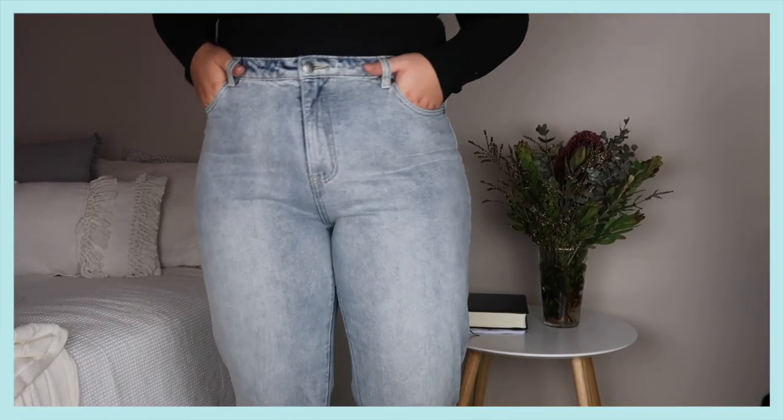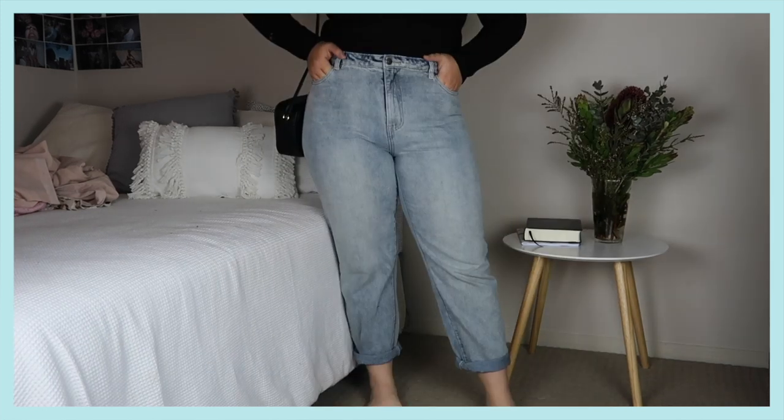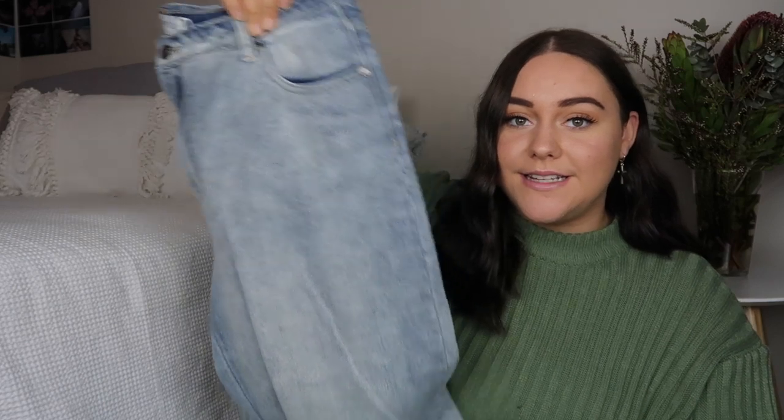They go straight down the bottom so I've just cuffed up the bottom to make them a bit of an ankle grazer. They're super comfy and really soft — just such good quality. I've never paid over $30 for a pair of jeans but you can really tell the difference between these and my $20 pair. I just know these are going to last me so much longer and these are going to be my go-to pair of jeans because they're so cute and go with everything. I also just love mum jeans.